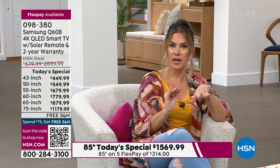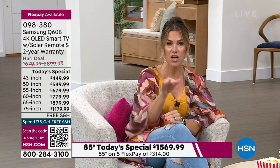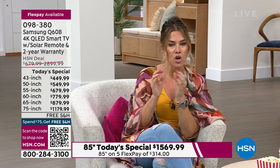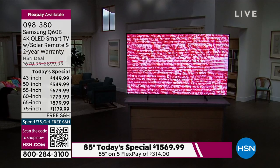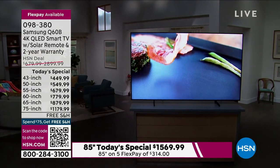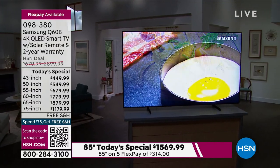Go right to the HSN home page and it'll say Today's Special Samsung QLED Smart Television 4K. Click on that and you can look at the specs for each size. We deliver it to your door and it comes in a big box — you don't have to get a friend or hire a moving truck.